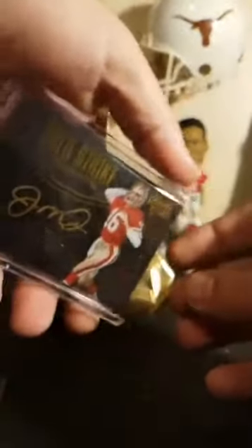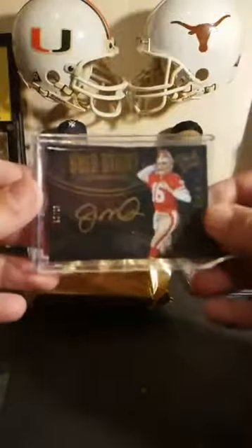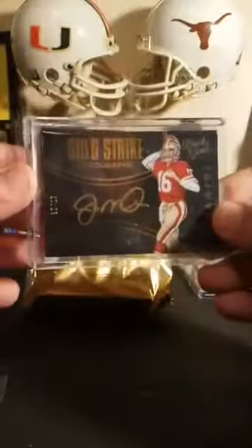Card number three is a monster — straight up monster, going to Roger Flint. Look at that: Joe Montana, number 15 out of 25, Gold Strike Autographs. Roger Flint, congratulations! Shocking huge hit. That is the second Joe Montana autograph — I don't want that to slide. You might want to look into a magnetic one-touch for that one. Beautiful card, Roger Flint, congrats — Joe Montana number 15 out of 25.